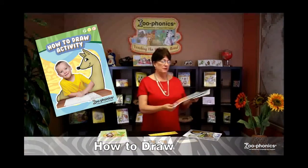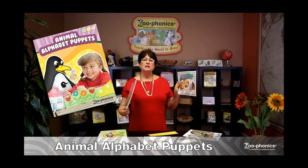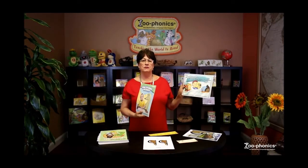We always encourage children to draw, so we have drawing activities and art activities, as well as sensory drama with our puppets. The animal puppets are always available for children to use for play and for teachers to use for teaching.